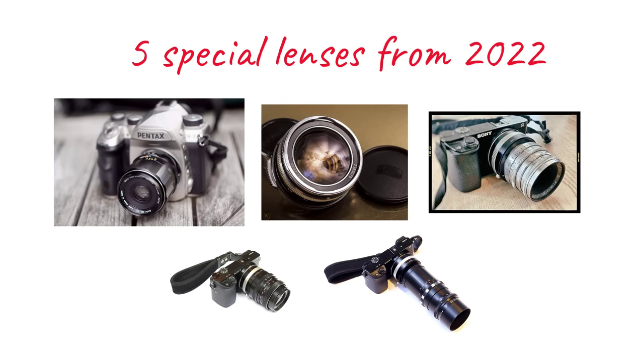So those are my top five Santa Claus vintage lenses for 2023. But before ending the video, please don't leave, as I'd like to show you five very interesting M42 lenses I got the chance to try this year.